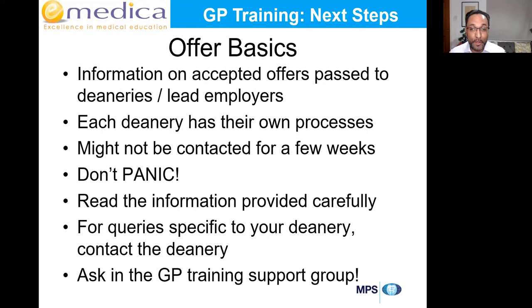The information about who's going to which deanery has been passed to the relevant lead employer. Each deanery has their own process, which is why some of you might have friends already contacted about rotations while others haven't had any contact even though you accepted an offer a month ago. Each deanery has its own timeline — some are slower, some are bigger, dealing with hundreds of doctors versus 120 in smaller deaneries.